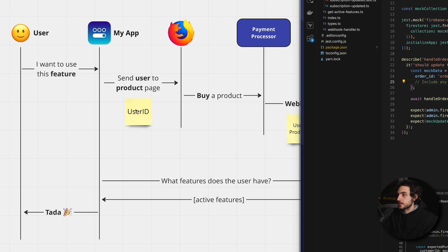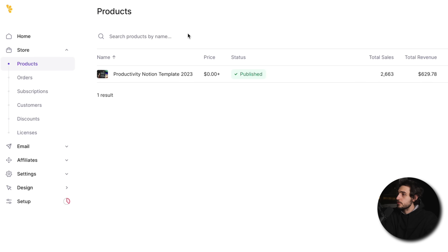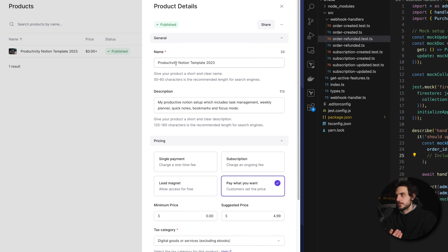If not, the app will take the user over to the product page where the user can purchase the product and obtain that feature. When that happens, the application will send the current user ID over to the payment processor. The payment processor is basically a software-as-a-service platform that will host these product pages and will actually process the transactions. There are many payment processors — there is Stripe, Recurly, Paddle — but I'm using something called Lemon Squeezy. Here in my Lemon Squeezy dashboard you can see my only product so far.